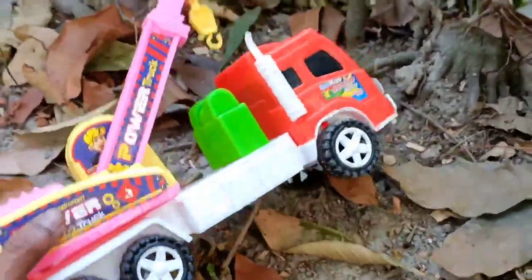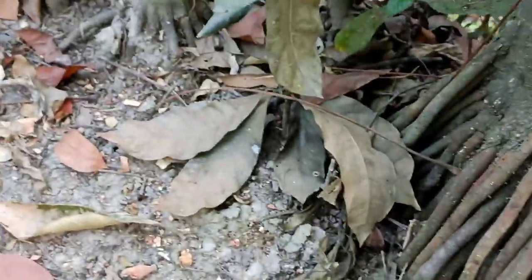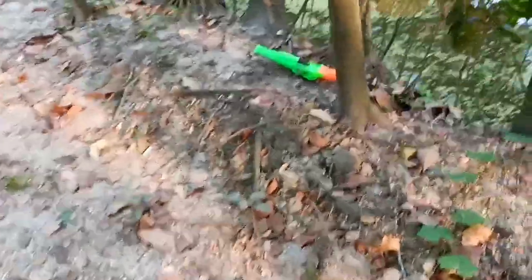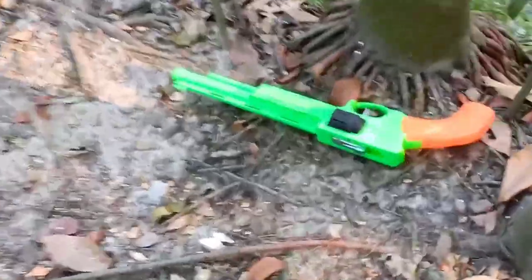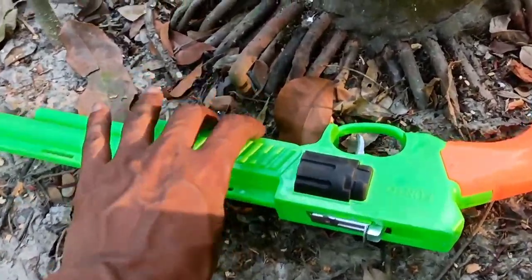Look at this! Look at this! Look at this! Look at this! Wow! Guys! Look at this! This is a huge gun!